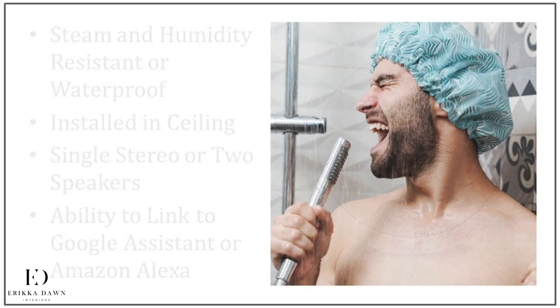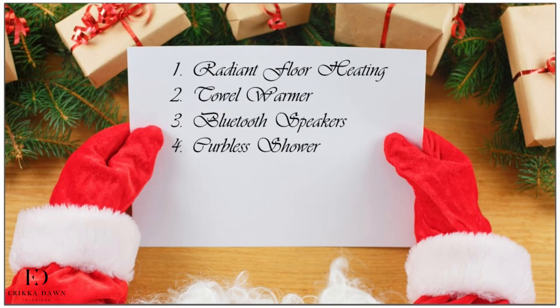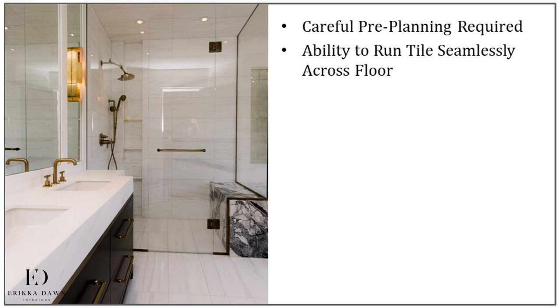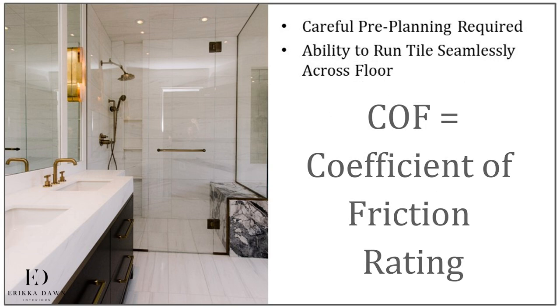Speaking of singing in the shower, let me talk about a few of my favorite shower luxury features. First on my list is a curbless shower, also referred to as a barrier-free shower. While this type of shower definitely requires careful pre-planning and working with a qualified professional — especially if you want to install one on the second floor, given that the shower floor needs to be recessed into the bathroom floor — they are definitely worth it from an aesthetic and functional perspective. Aesthetically, you can't beat the streamlined look, given that you can easily run your tile seamlessly across your bathroom. Be sure that you use a tile with a proper COF, or coefficient of friction rating, so the tile isn't dangerous when wet.